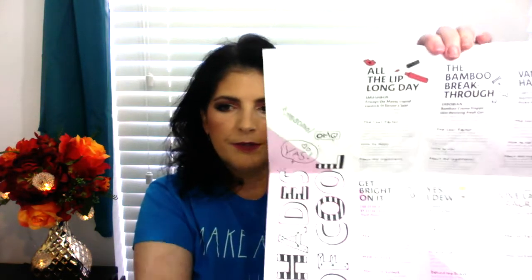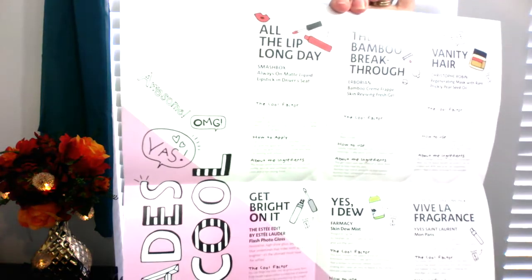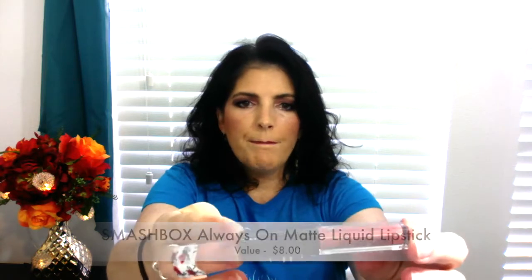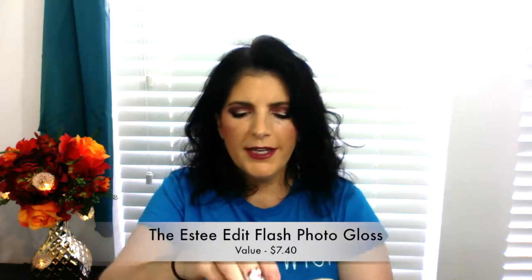They have a card with everything about each product — tips on how to use it, some trivia and facts. First up, we've got a Smashbox Always On Matte Liquid Lipstick in color A56. It's a very pretty brick brown. The applicator is very soft and creamy, so I can't wait to try that.